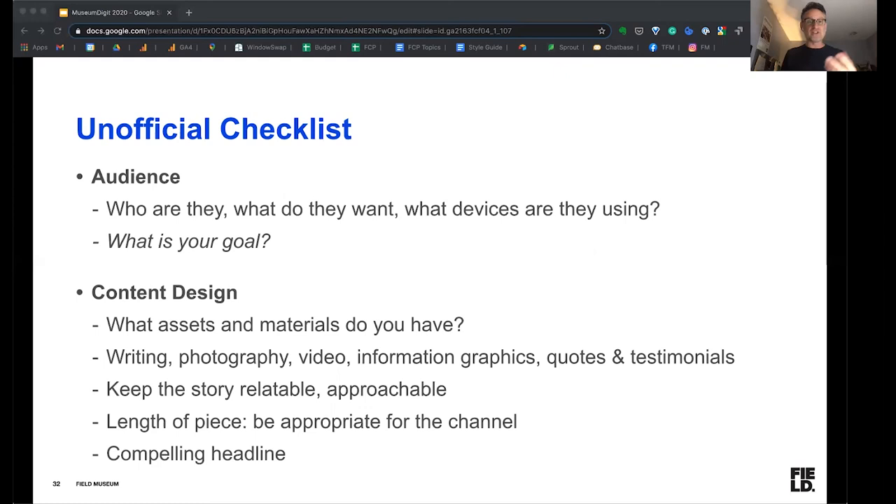Which takes us to our second point: what is our goal? Usually our goal is mission-based — enhancing the reputation. And if we could turn that into inspiring someone to come visit, then all the better. That is also a goal for us. In terms of actually producing the content — the actual design of the materials — you have to ask yourself what assets and materials you already have, and how you want to create the content, whether it's through writing, photography, video, information graphics, quotes, or testimonials, knowing that it's going to be a mix of assets you have and things you create.